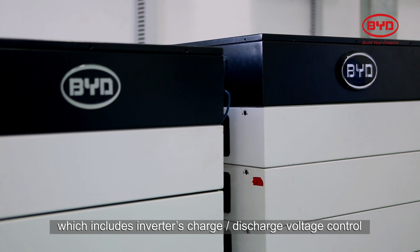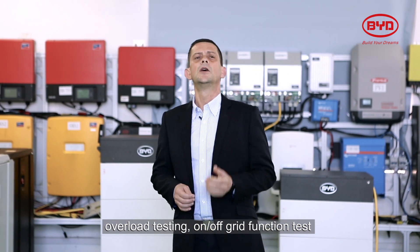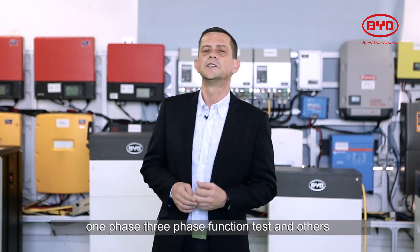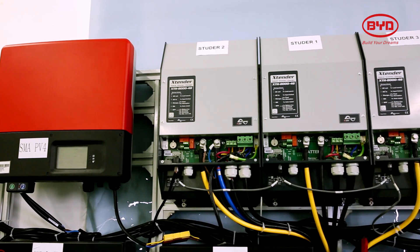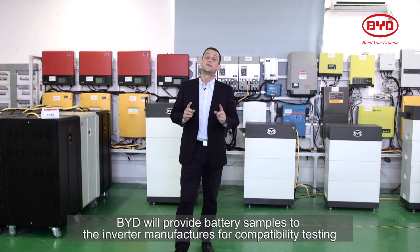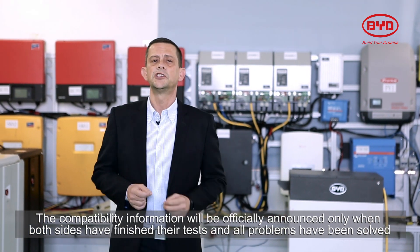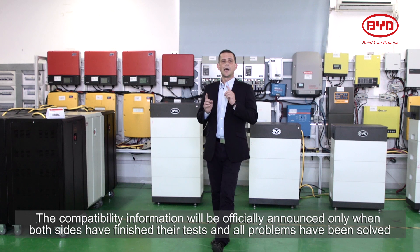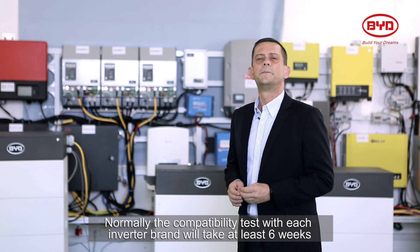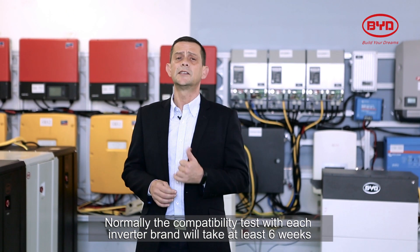Then we start a series of tests with each one of the inverters, which includes inverter charge, discharge voltage control, overload testing, on-off grid function test, one-phase, three-phase function test, and others. BYD will provide battery samples to the inverter manufacturers for compatibility testing. The compatibility information will be officially announced only when both sides have finished their tests and all problems have been solved. Normally, the compatibility test with each inverter brand will take at least six weeks.